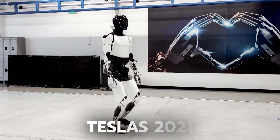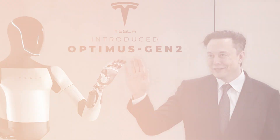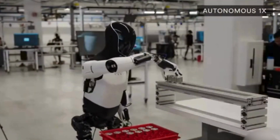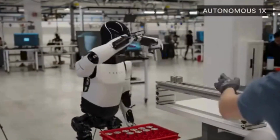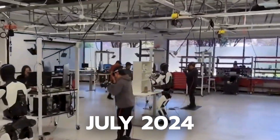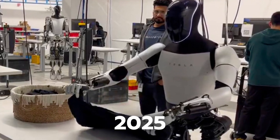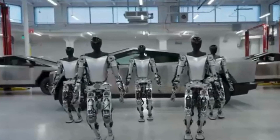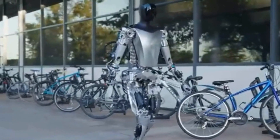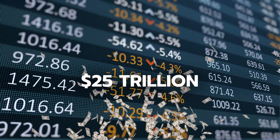At Tesla's 2021 AI Day, Elon Musk revealed a humanoid robot called the Tesla Optimus. Optimus, often referred to as Tesla Bot, is designed to perform jobs that would be hazardous, tedious, or repetitious for a human, and its progress is continuously monitored. As of July 2024, Tesla intends to produce the robot in small batches for internal usage in 2025 and make it available to other businesses in 2026. Musk has great expectations for Optimus, projecting it will eventually raise Tesla's valuation to $25 trillion on the stock market.